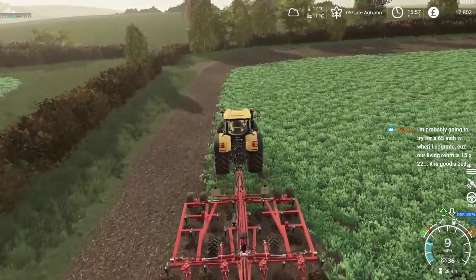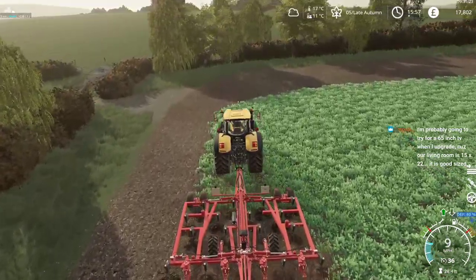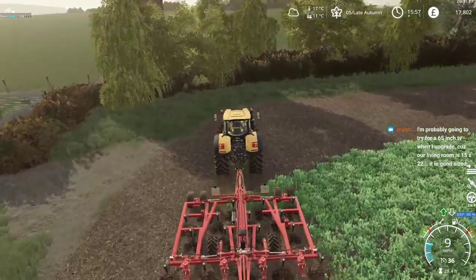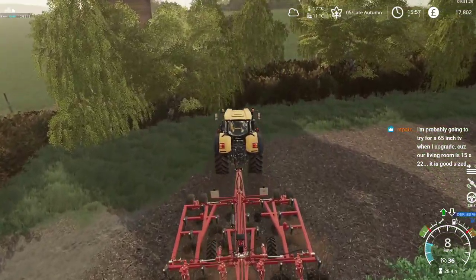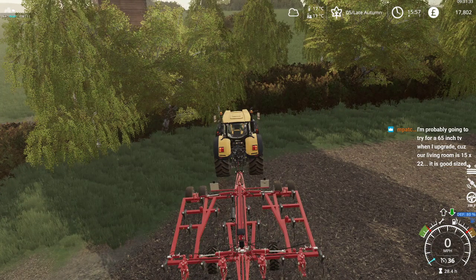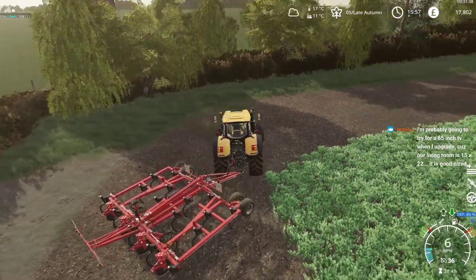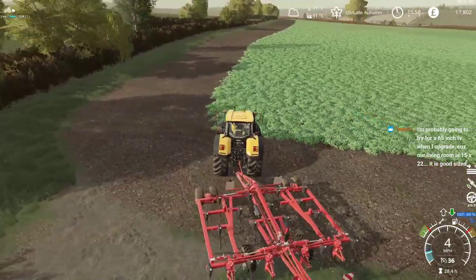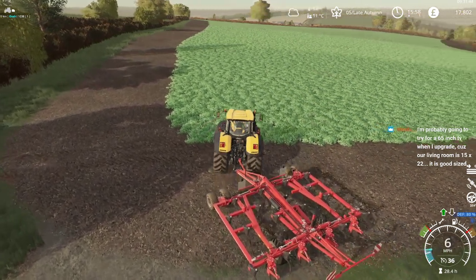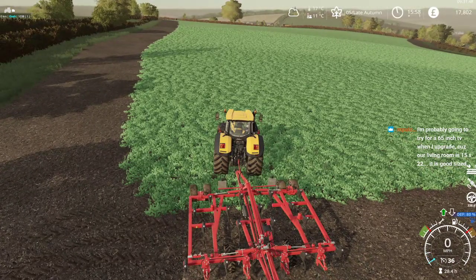We have a smaller 30-inch TV which we had in our living room in the last house — that was too small. But our big TV was in the basement, which was the bigger room. This time we've put the big TV in the living room so we can actually see and hear it.